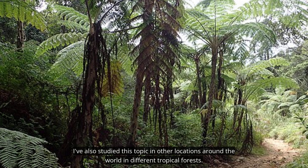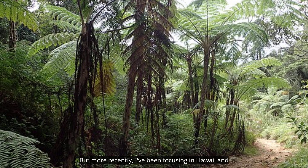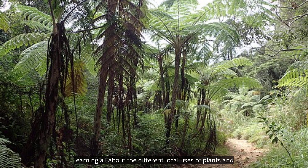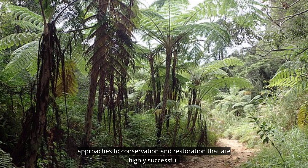I've also studied this topic in other locations around the world in different tropical forests, but more recently I've been focusing in Hawaii and learning all about the different local uses of plants and approaches to conservation and restoration that are highly successful.